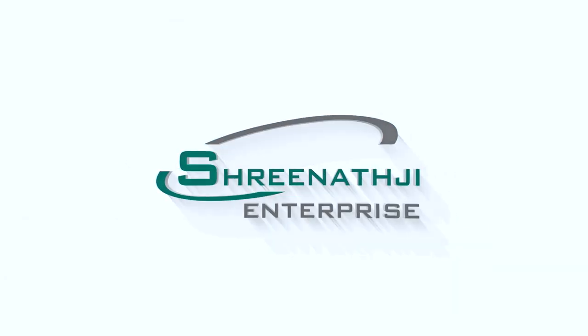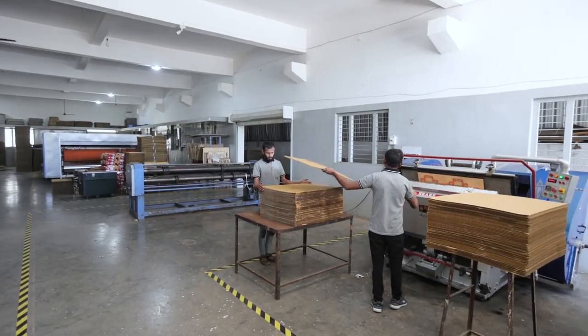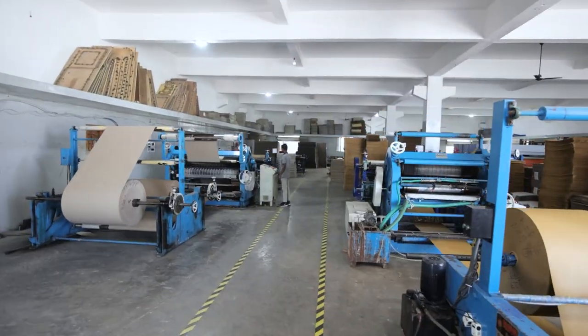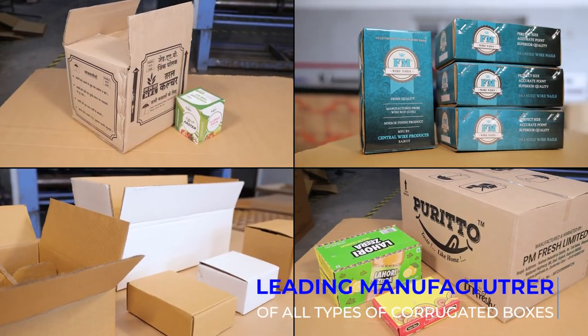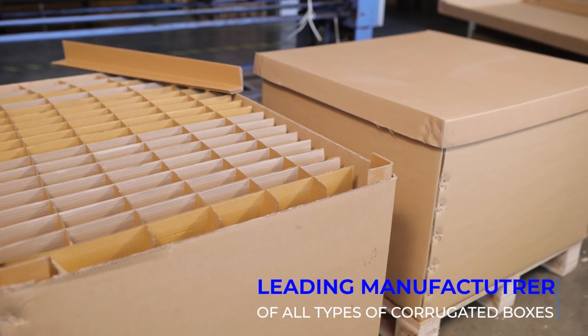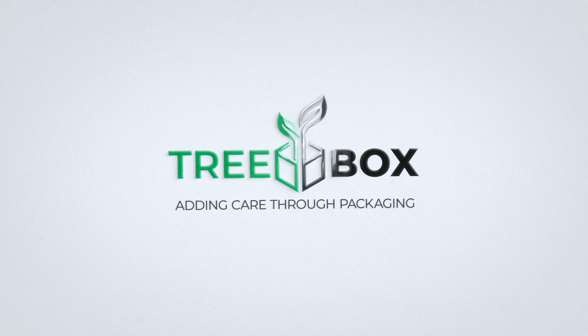Established in the year 2014, Srinath G Enterprise has, in a short span of time, managed to carve a niche for itself in the packaging industry. We have become a leading manufacturer of all types of corrugated boxes, and today the brand Treebox has become synonymous with excellence.